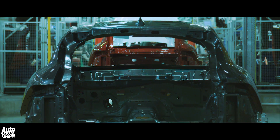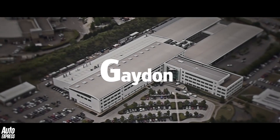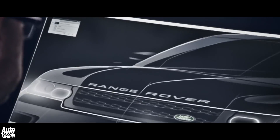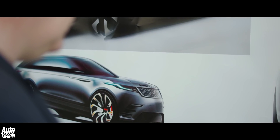This week, the letter G. G is for Gaydon. Gaydon is the advanced design and engineering facility and home to Land Rover design. It also boasts the UK's largest hybrid engineering team and employs around 9,200 people in total.